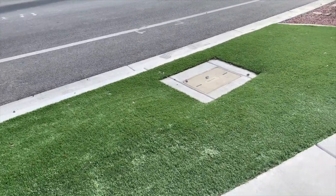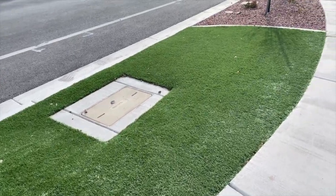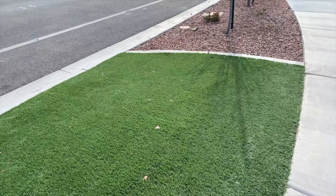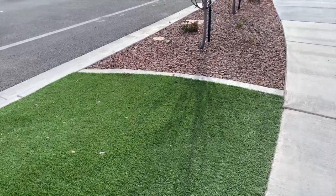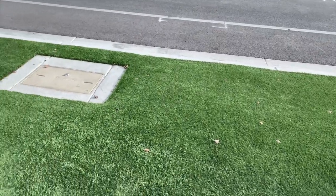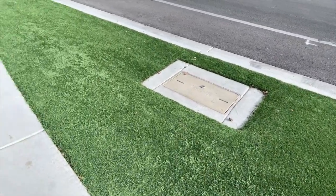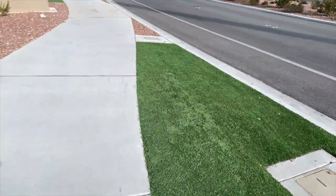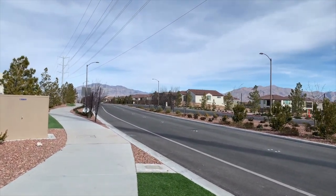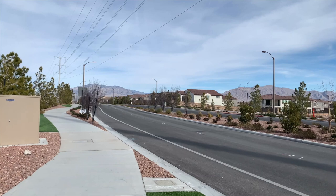It's funny — everywhere looks so green and beautiful, but then I came to realize that it is all turf, which is very smart. Why waste money on water? Watering green grass when you could do the artificial stuff, and then have desert landscaping. Smart move, Sky Canyon. Smart move.